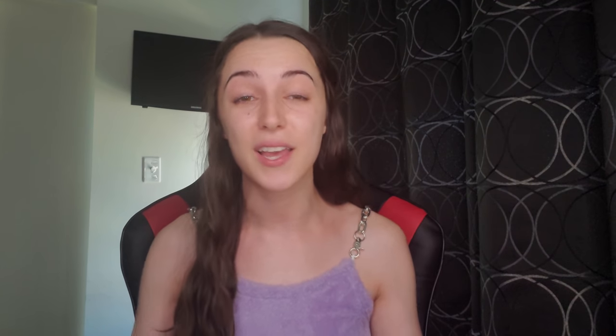For hair care, we have great deals on Pantene again this week. The smaller bottles are on sale three for $12, and there's a promo for buy three and get a $4 extra buck reward. The only coupon you need is a $5 off three Pantene hair care manufacturer digital, available to everyone in the app. Pick up three shampoo or conditioners between 12 and 12.6 oz — that's $12 — and after the digital coupon you'll pay $7 and get back the $4 extra buck, making the final cost $3 or $1 each. With a $3 off $12 hair care CRT, all three are free.